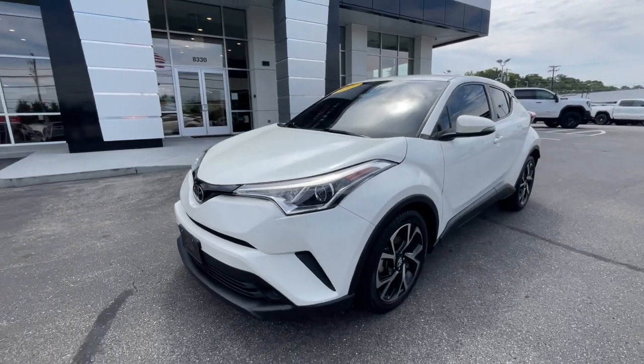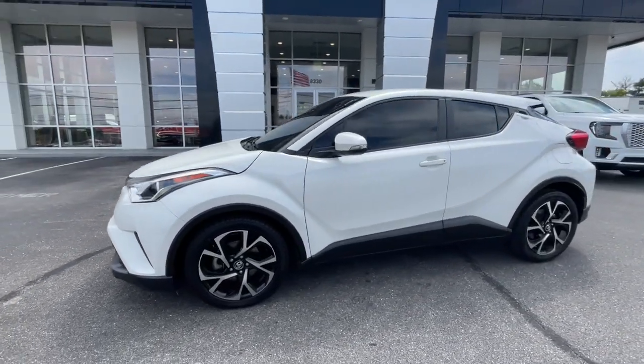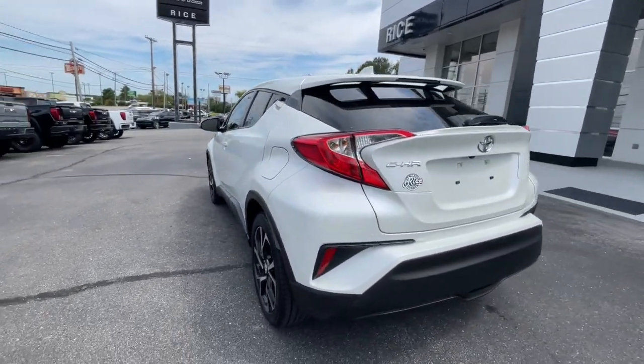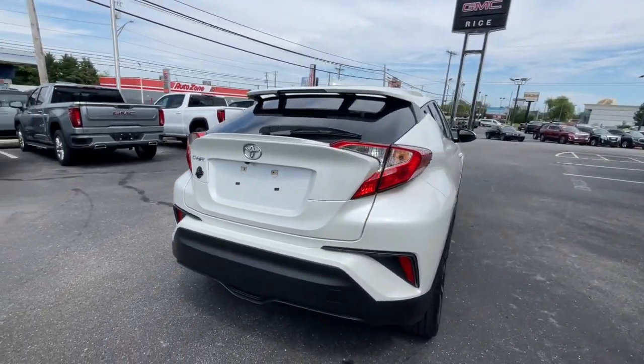Looking for your dream car? It could be the 2019 Toyota C-HR. With less than 100,000 miles on the odometer, this vehicle provides excellent value.